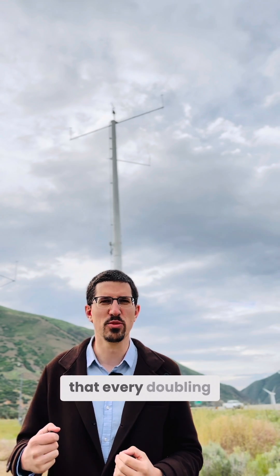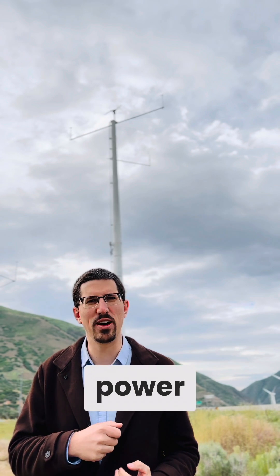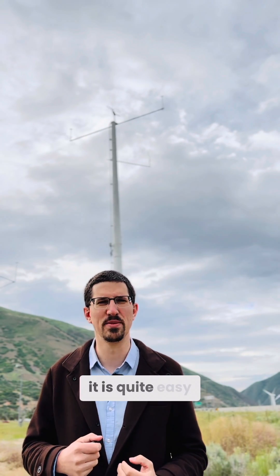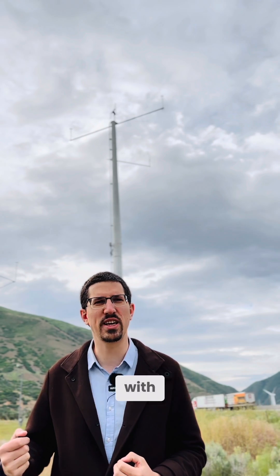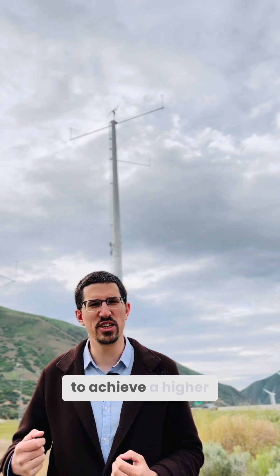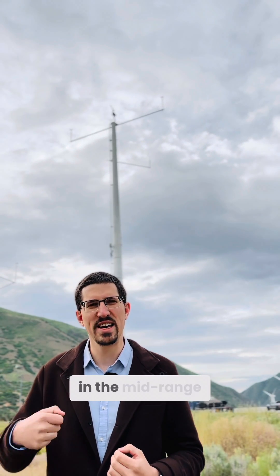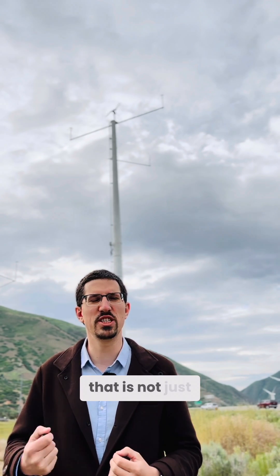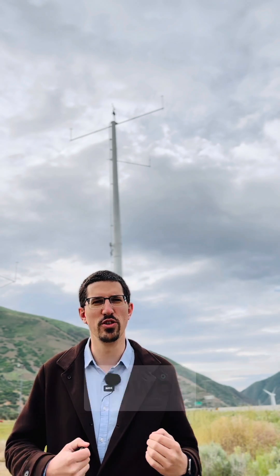It is worth noting that every doubling of the wind speed results in an 8-fold increase in the available power. This means it is quite easy for us as a manufacturer to achieve very high peak power with high wind speeds. However, it is significantly more challenging to achieve a higher annual yield for our customers by improving efficiencies in the mid-range. That's why it's important to have a wind turbine that is not just optimized for maximum peak power, but primarily for reasonable efficiencies in the medium power range.